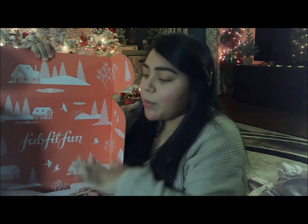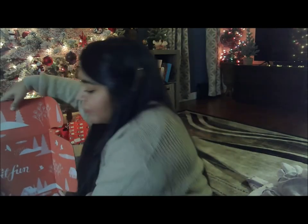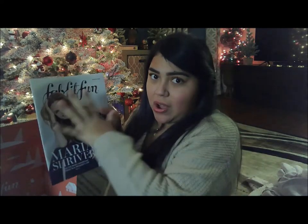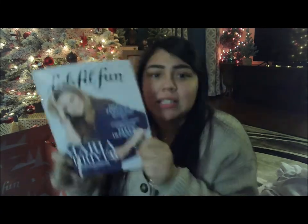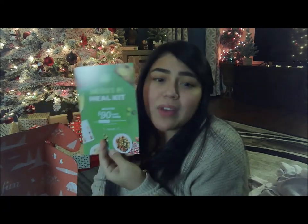Every box comes with a little magazine, and it's so cute because it has the theme of the box, what everybody's box got, what certain people got or didn't get. I actually find myself reading them — it's not something you just toss. There are always interesting topics and they always feature an interview with someone connected to the box or theme, which I really like.